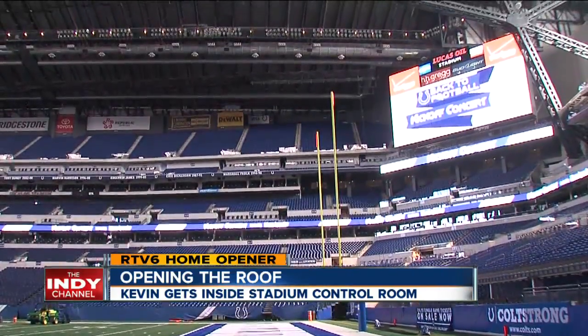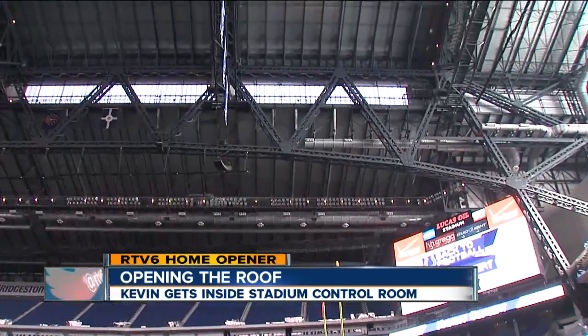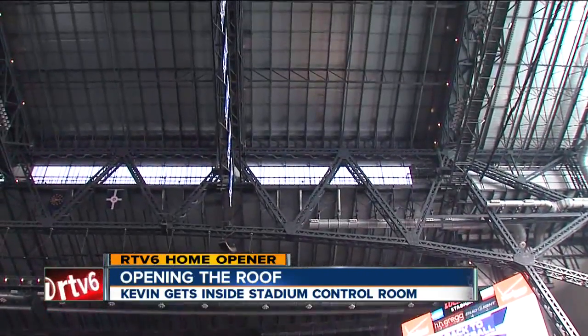There have also been celestial moments. 60 times, a four-acre view to the sky has opened during events at the stadium since 2008.